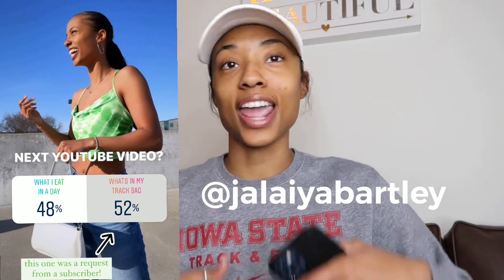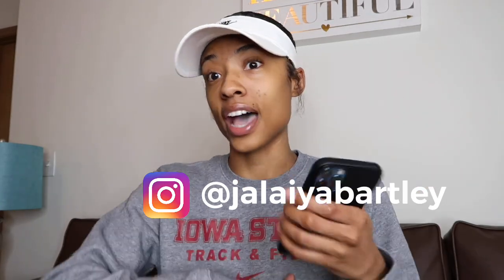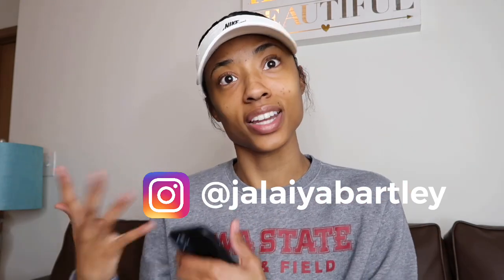Hey y'all, welcome back to my channel — and if you're new here, welcome! Today's video is going to be a 'What's in My Track Bag' video. I never heard of these until a subscriber requested it. I took a poll on my Instagram story and this one won, so go follow me on Instagram — that's where I'm most active, take requests, and DM people back.